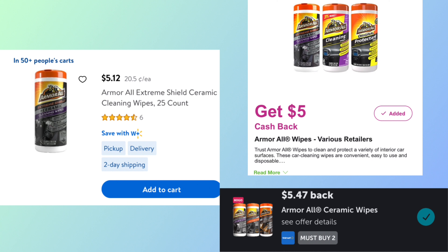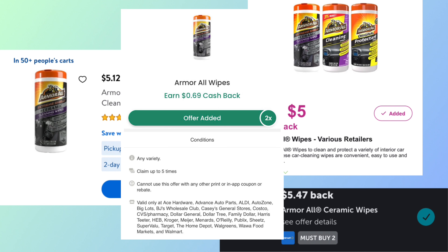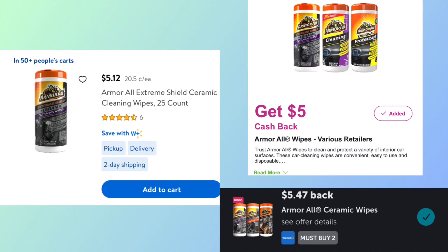For the Armor All Ceramic Wipes deal, you want to pick up two, priced at $5.12 each, coming to $10.24. Submit to Inbox for $5.00 back, Ibotta for $5.47, and then Checkout 51 for $0.69 per canister. That makes your final cost completely free and a $1.61 money maker.